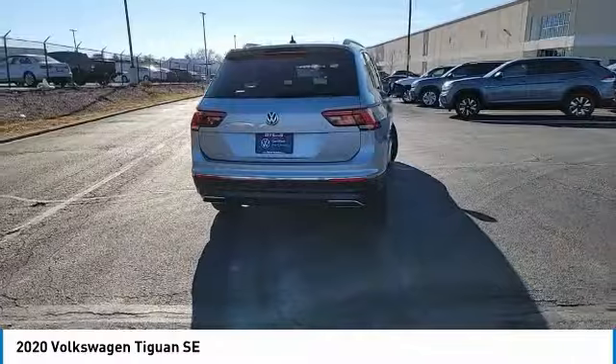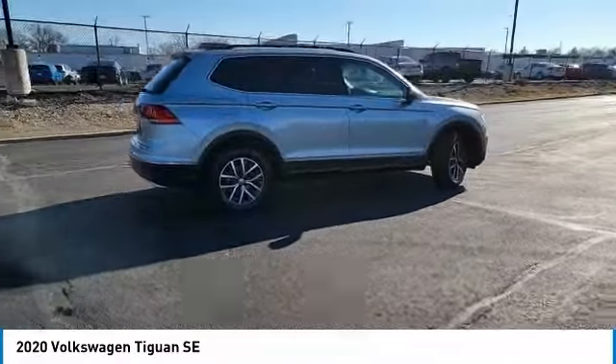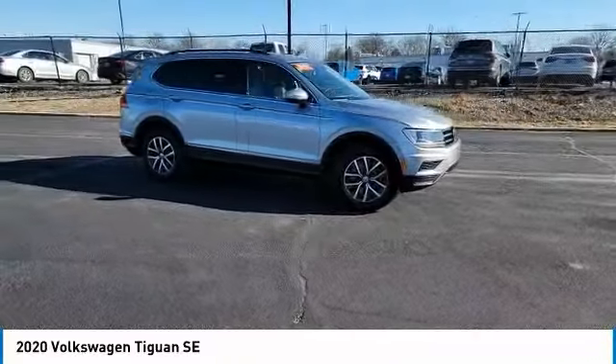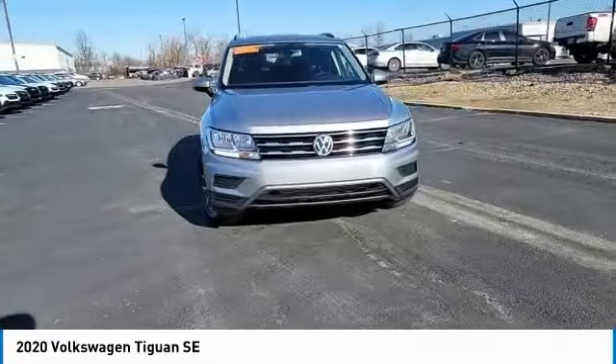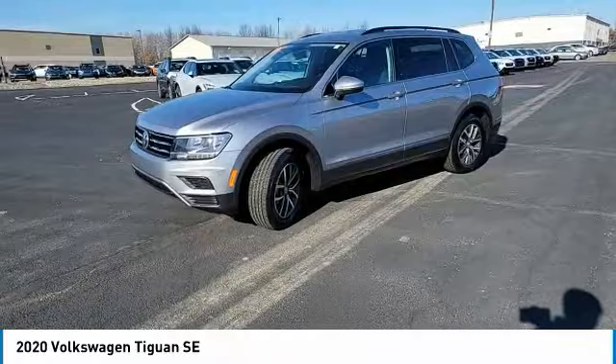Turbocharged, heated mirrors, aluminum wheels, rear spoiler, brake assist, daytime running lights, tires front all season, tires rear all season, privacy glass, FWD. This vehicle offers reliability and good looks at a great price.